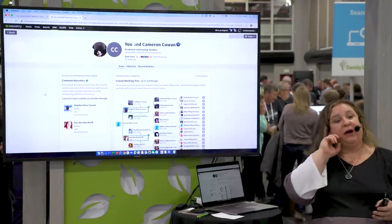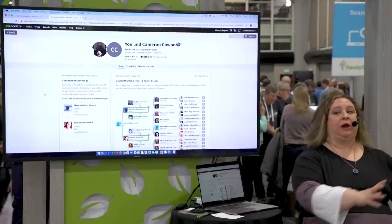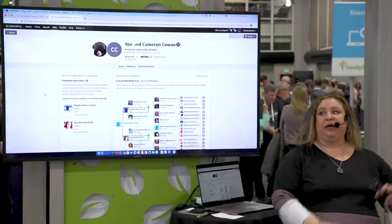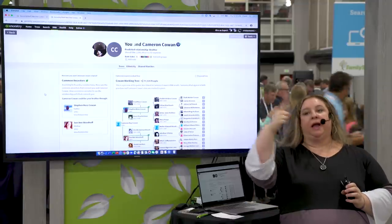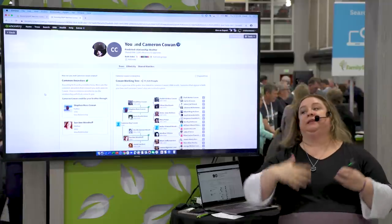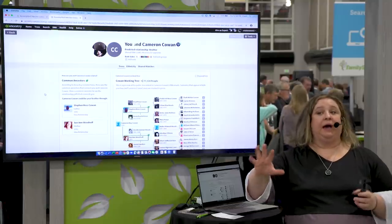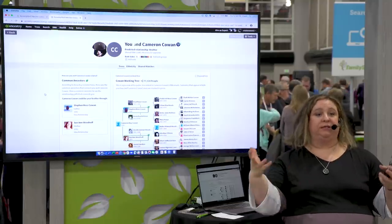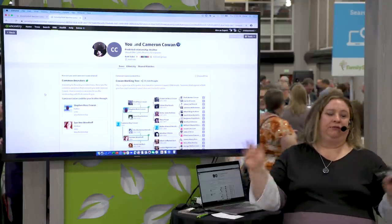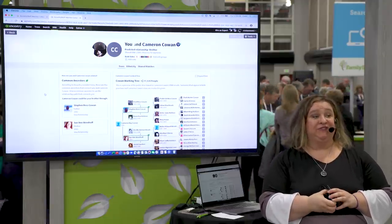On the question of desktop software: Family TreeMaker and RootsMagic are the only two software programs that sync with your online tree at Ancestry. I do a lot of data entry in Family TreeMaker, sync it with my online Ancestry tree, attach records, and sync back. Every time we make a change to the tree service, we notify them and they decide whether to implement it as a synced feature. Brand new features haven't been implemented yet, but you can ask those companies directly.